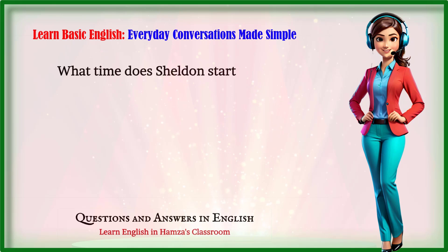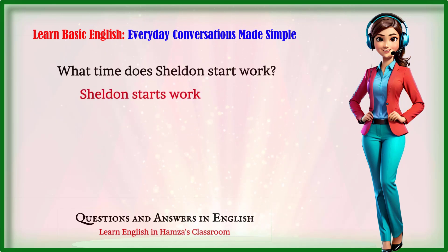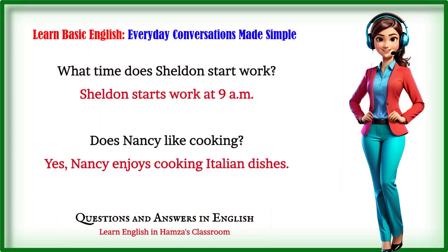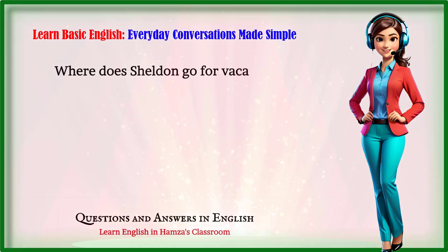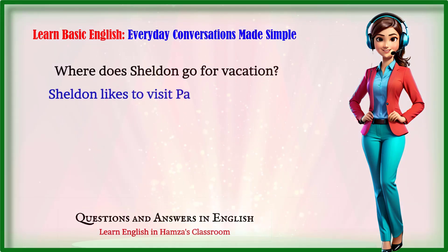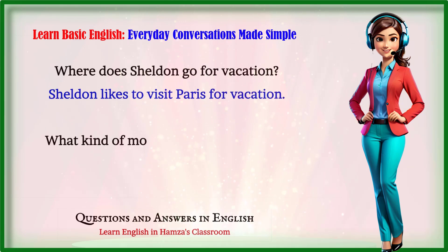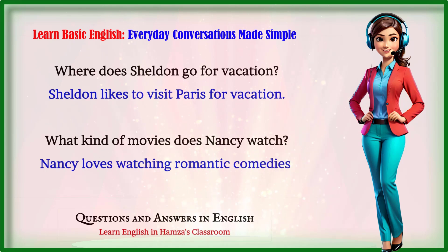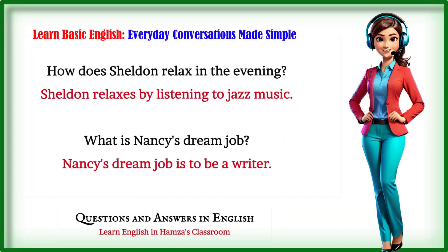What time does Sheldon start work? Sheldon starts work at 9 a.m. Does Nancy like cooking? Yes, Nancy enjoys cooking Italian dishes. Where does Sheldon go for vacation? Sheldon likes to visit Paris for vacation. What kind of movies does Nancy watch? Nancy loves watching romantic comedies. How does Sheldon relax in the evening? Sheldon relaxes by listening to jazz music.